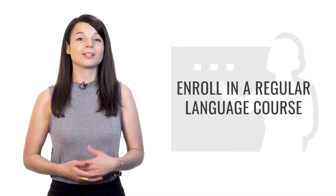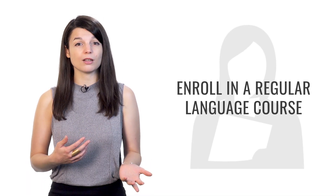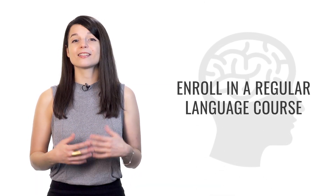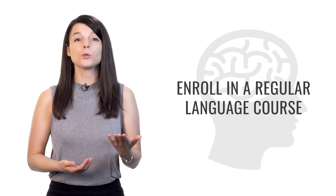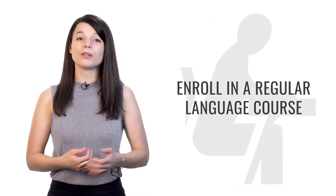Tip number four is to enroll in a regular language course. Register for something you have to go to or participate in regularly — every week, two times a week, or even every day. This gives you a pattern to follow. Forming a study habit will help you progress very quickly and make it easier to achieve your goals. Once you form the habit, you won't even have to think about starting each time — it'll just be natural. You'll be more motivated to continue if classmates or a teacher are watching you progress. Look for resources in your community, and if there are none, look digitally.